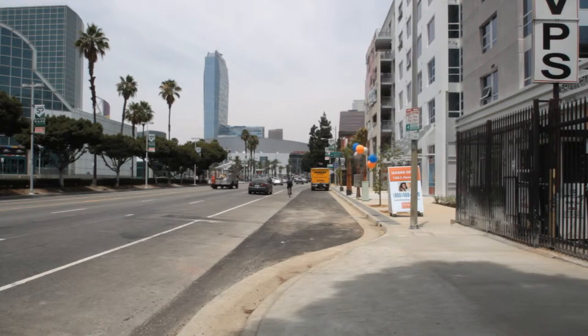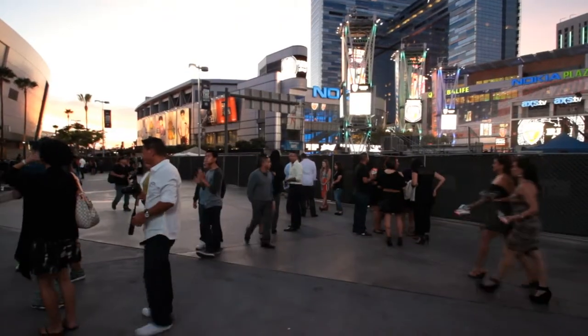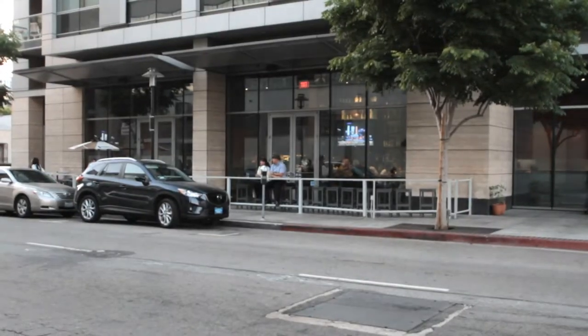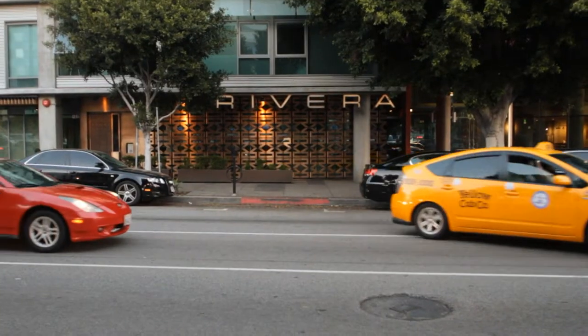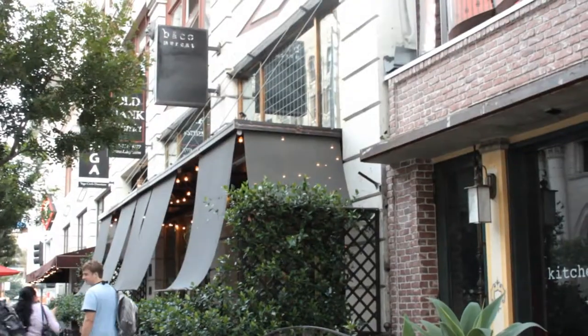Location-wise, it couldn't be better. You've got Staples Center and LA Live just blocks away. Within a 10-block radius you have pretty much everything you need, and as a downtowner, I know that's probably one of the most attractive aspects of urban living.